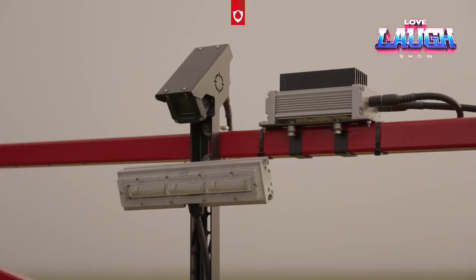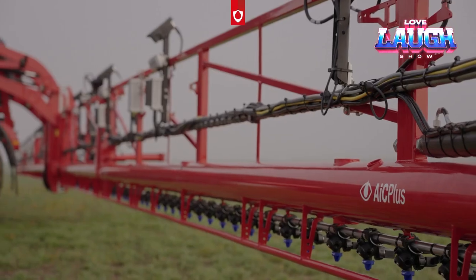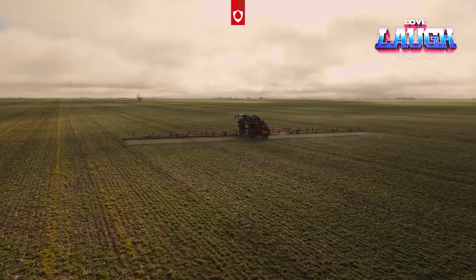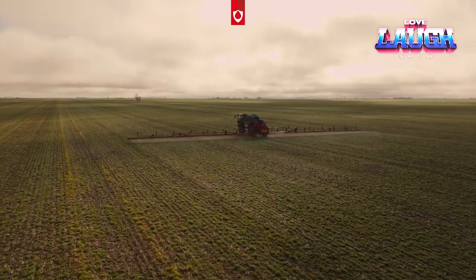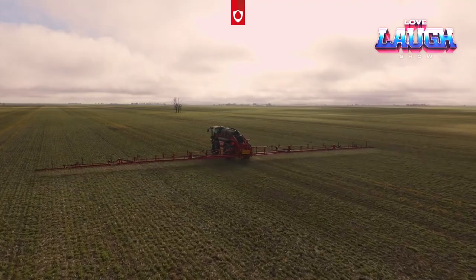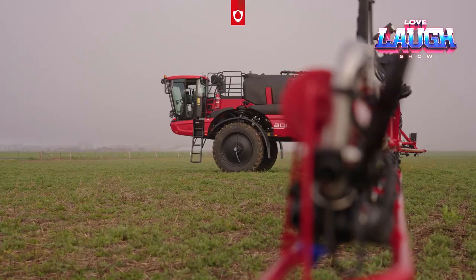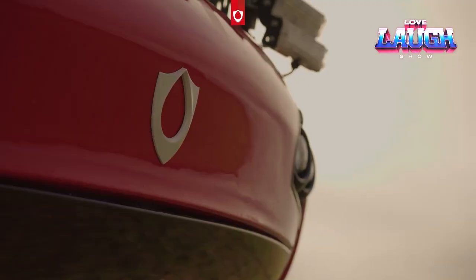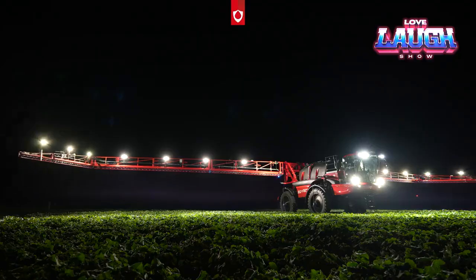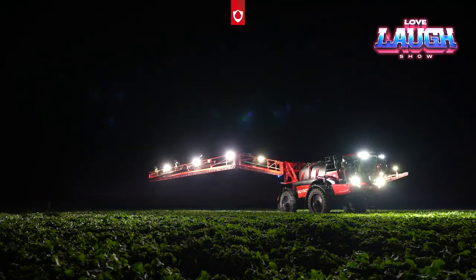Specially designed wheels with an adjustable width between them from 150 to 225 centimeters allow easy maneuvering in the field without damaging the plants. Agri-Fact saves every drop of solution, directing it precisely to the target. This sprayer combines economy, efficiency, and ecology, creating comfortable working conditions.